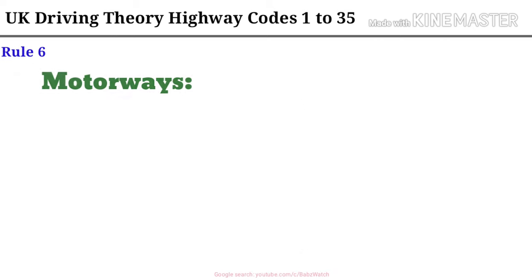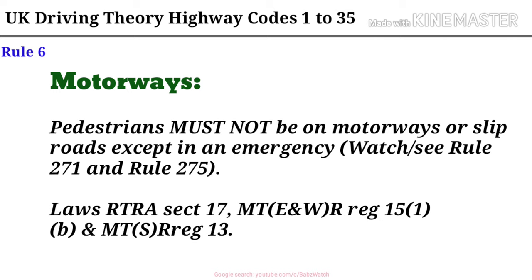Rule 6. Motorways. Pedestrians must not be on motorways or slip roads except in an emergency. See Rule 271 and Rule 275. Laws are TRA 17, MT ENW REG 15(1)(B), and MT S RREG 13.